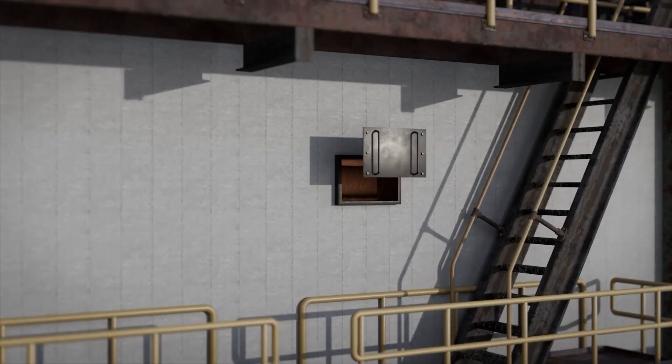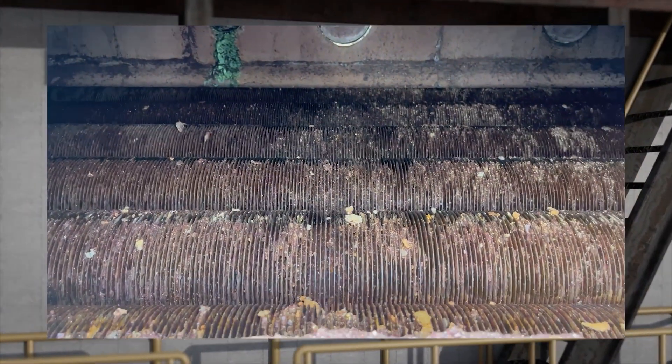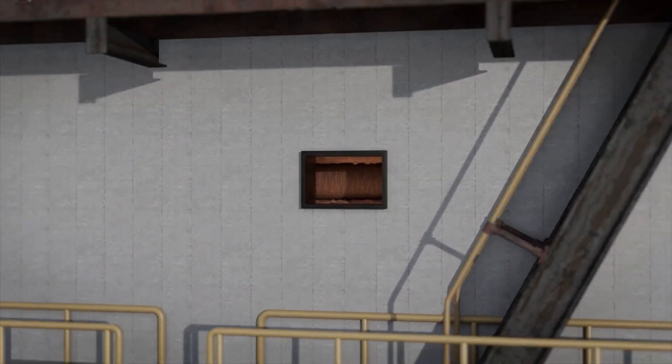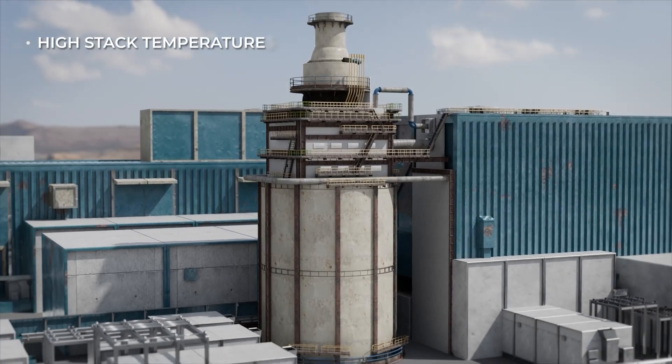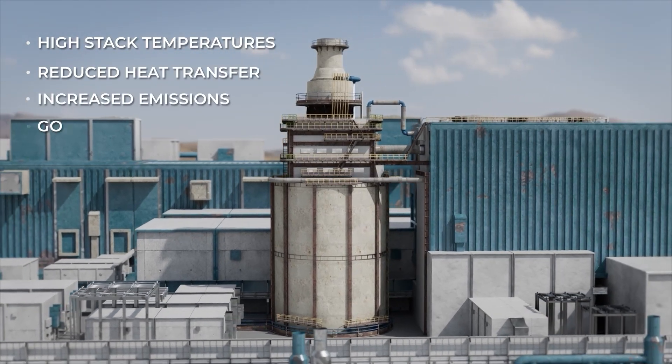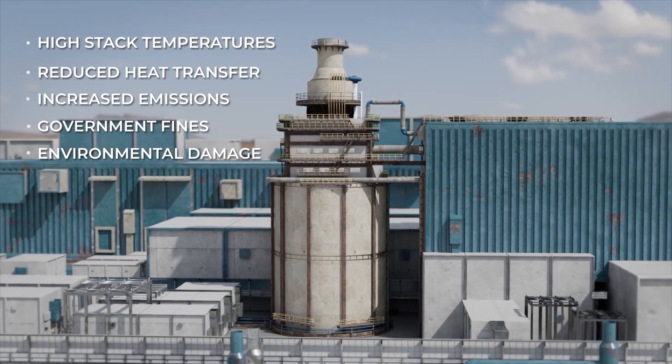Excessive fouling in the convection section of fired heaters and furnaces results in higher fuel consumption to achieve the required output. This causes high stack temperatures, reduced heat transfer, and increased emissions, which can lead to government fines and environmental damage.